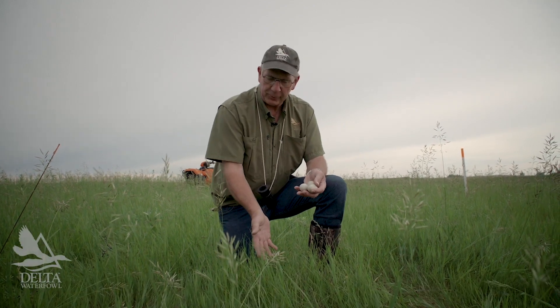Hi, I'm Frank Rohr, President and Chief Scientist for Delta Waterfowl. We're here doing some nest searching in eastern North Dakota in the prairies, and it's a good opportunity — we've just found a nest — to talk about nest site selection.